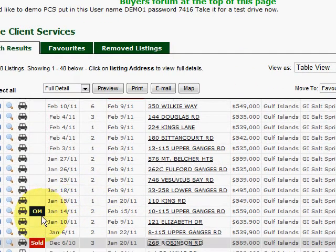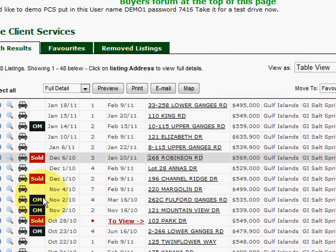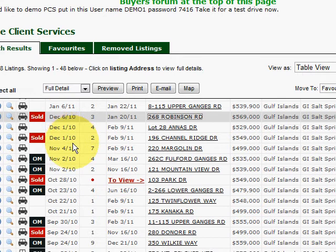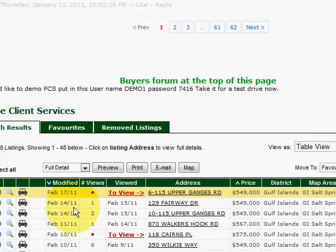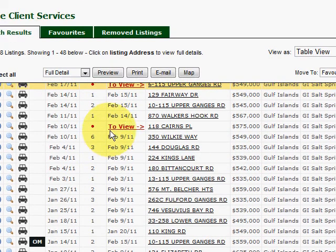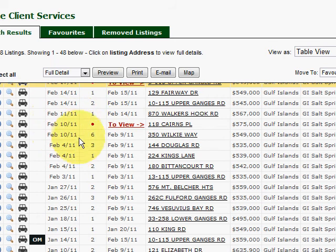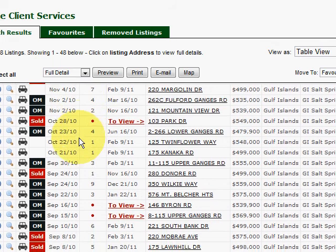It'll also show you when a listing goes OM — that means it's off the market. A lot of these come off the market. Look at the dates: November 20th, November 2nd, January 14th. But guess what — those same properties, when they come back on the market as a new listing, you'll go, 'Wow, I recognize that one.' Here's a new listing, February 10th, right there. You'll know — you'll say, 'Hey, that one expired, that one was OM.' You're just a more educated shopper.